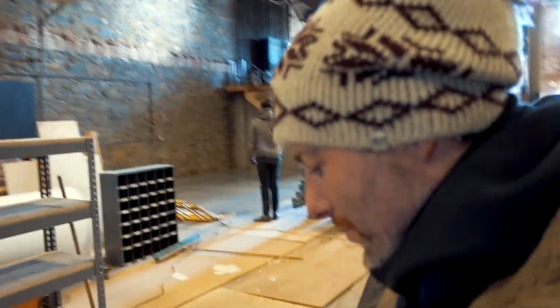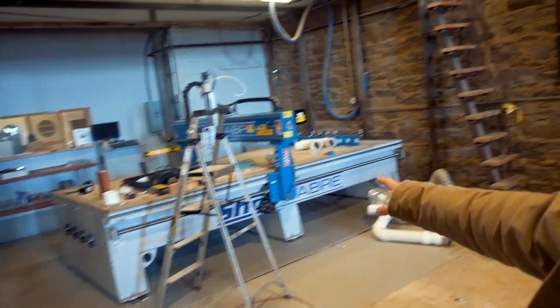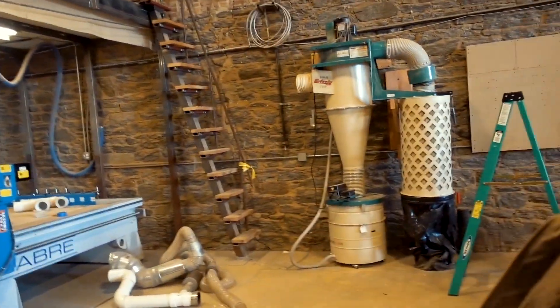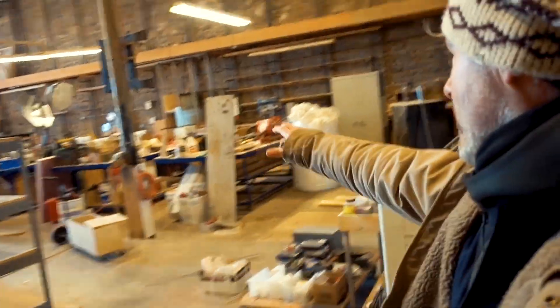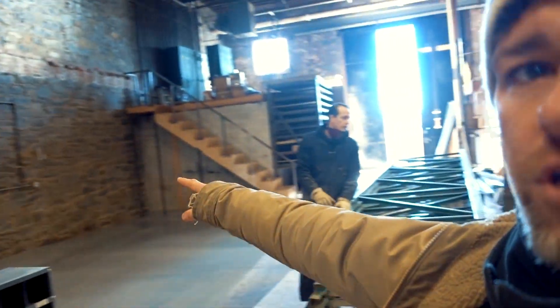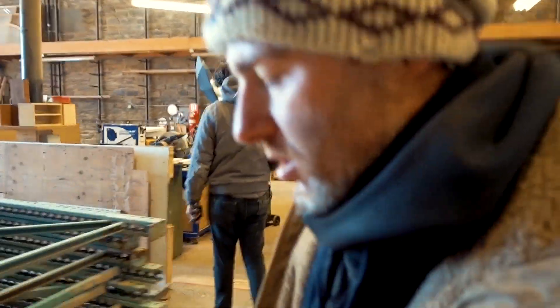Over here we have the CNC, so that's going to be located there — we're just wiring that up now. This main space right here is going to be for all the rollable workbenches, and then over here we're going to have the larger machines. We just took down large shelving units over here and we're getting rid of those today.